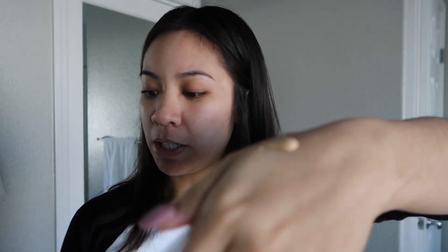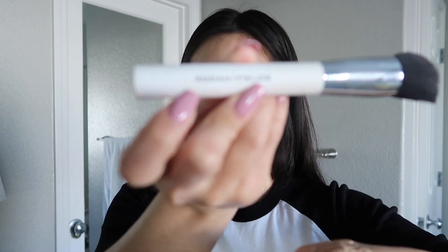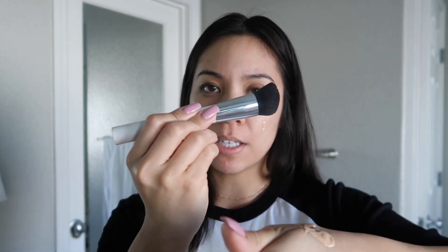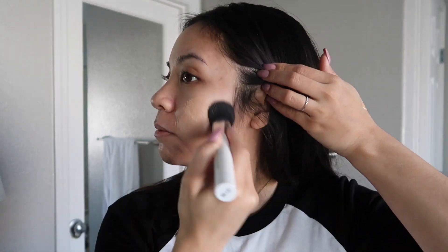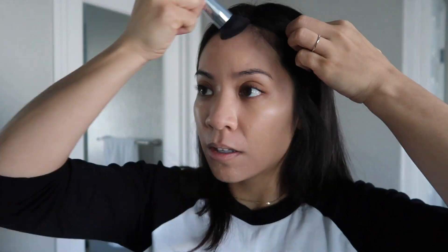So I do have these two colors. When I go in with the Rodan and Fields brush that did come with the Radiant Defense — it's kind of an angled kabuki brush — and then of course you guys know about my second eye. It does give me like the perfect shade.